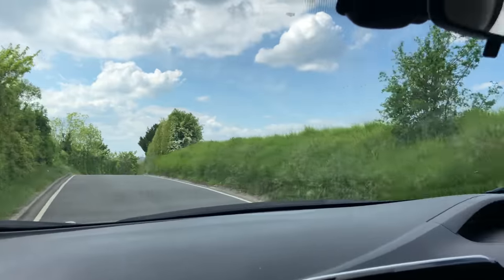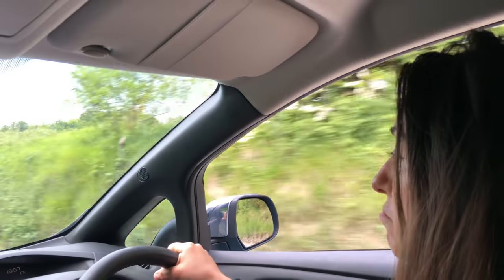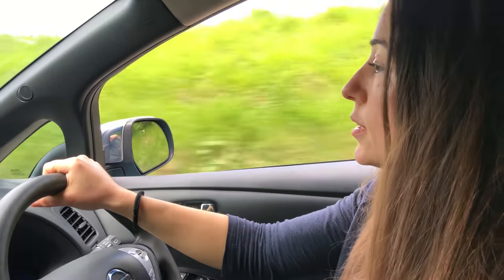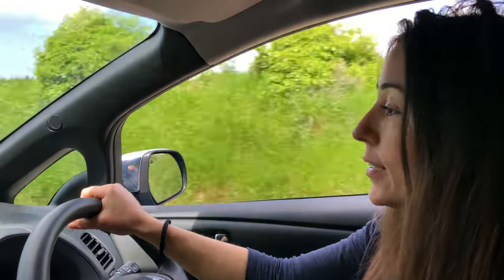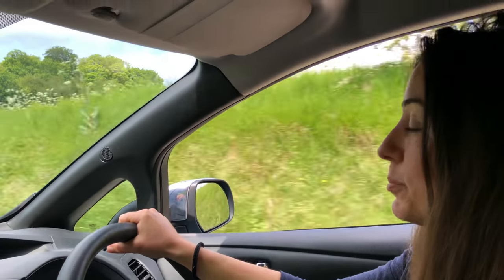So we're on our way to pick up a new car. Are you excited, darling? Well, a bit. Not too much. It seems like we were picking up a new car every other day. Now the excitement has gone.